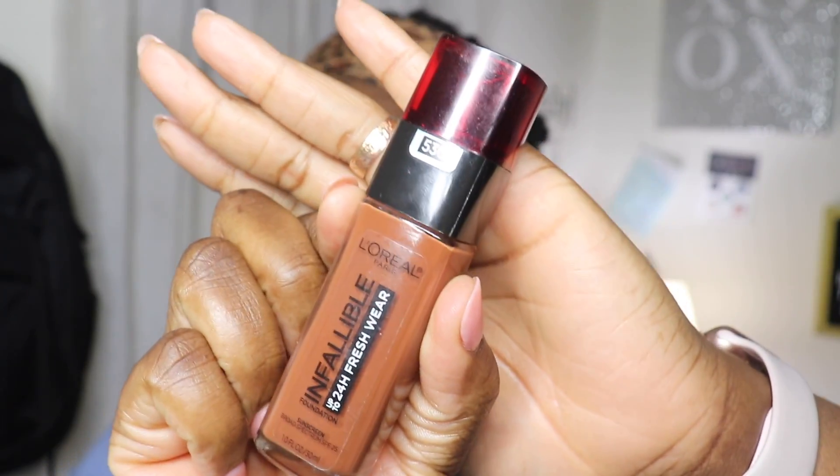I'm starting off on a cleansed face and I'm applying my primer, which is the Milk primer, which I really like. Then I went in with my foundation — it is the L'Oreal Infallible foundation. Because of the wintertime my skin is a little bit lighter than usual, but this foundation is really nice, it's very smooth and it looks really good on the skin.